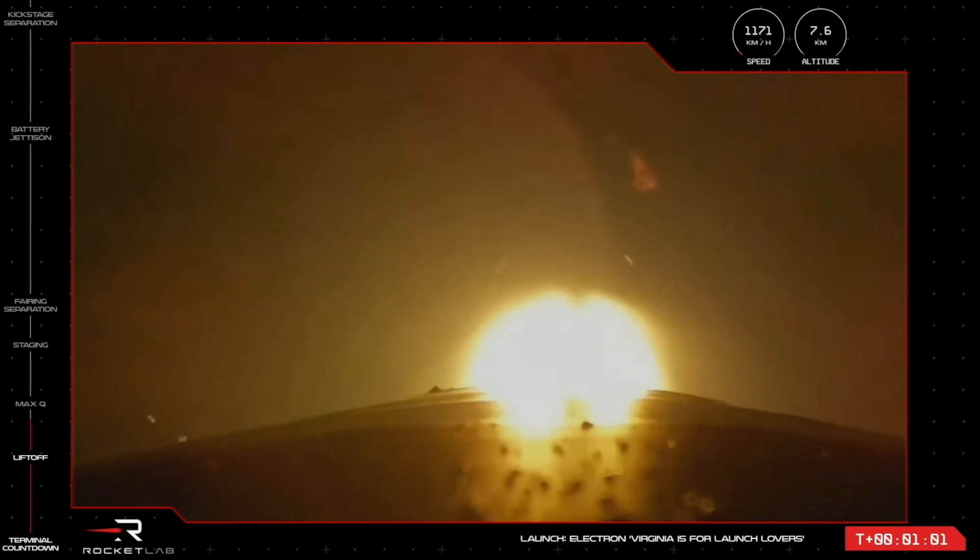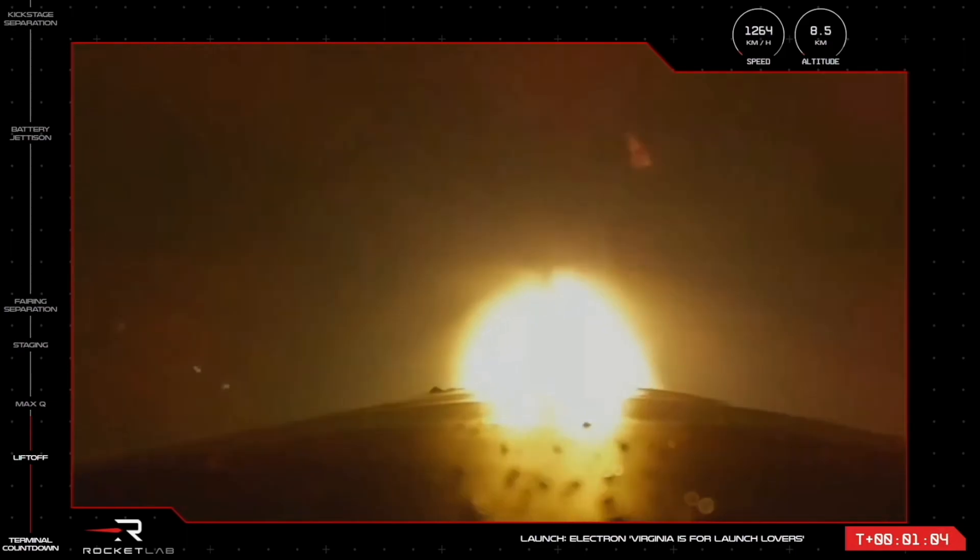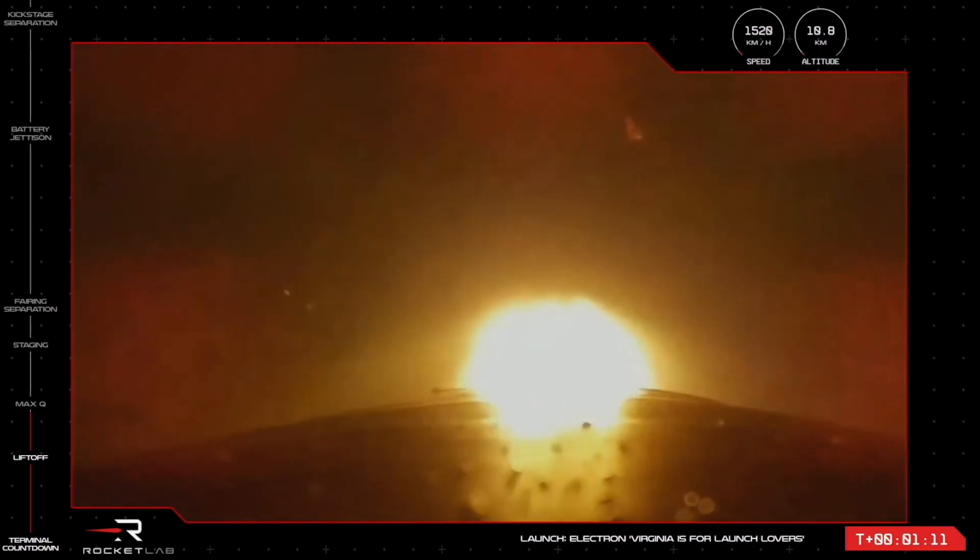You are looking at 56,000 pounds of maximum thrust from those Stage 1 engines, but soon they'll be throttling down to support the pass through the maximum aerodynamic pressure point.